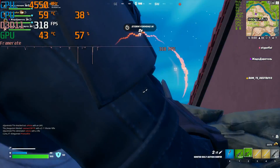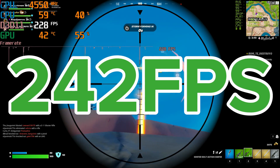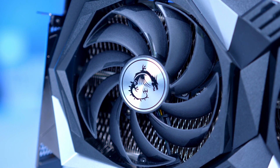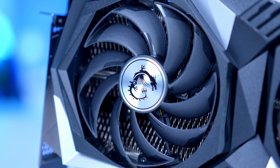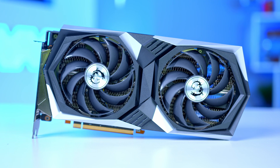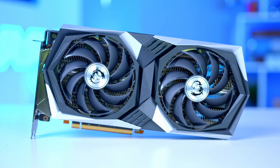To round things off, we also witnessed more than 200 frames per second at 1080p competitive settings in Fortnite, making this GPU well and truly ready to go. Eventually replacing the existing 6600 XT, this is AMD's new entry-level beast for those looking to play at 1080p.